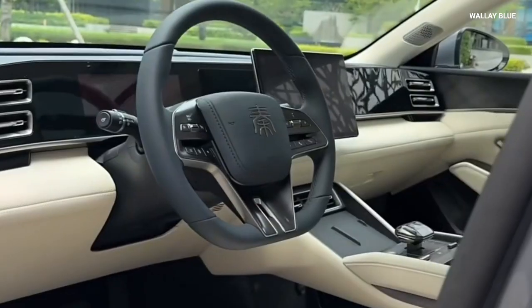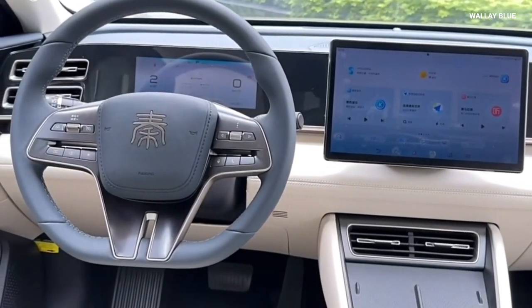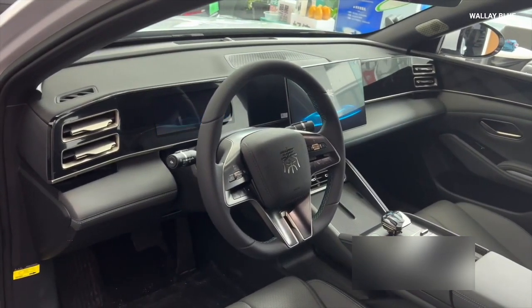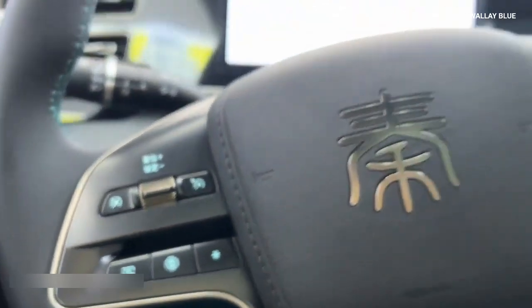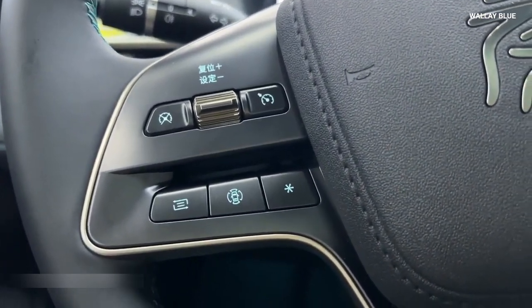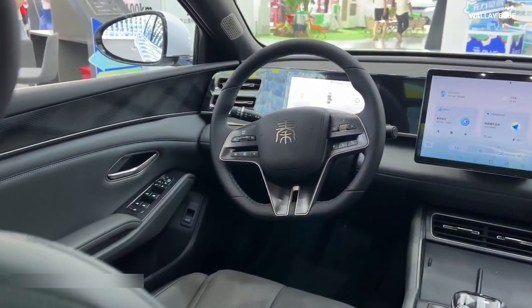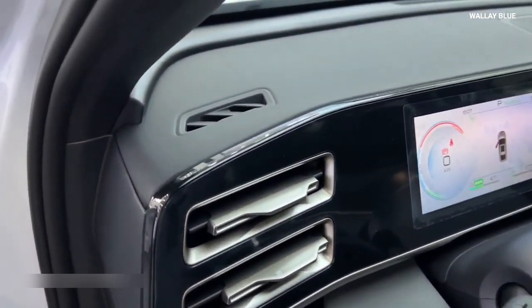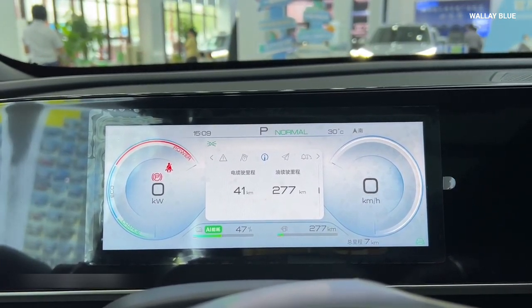Stepping inside the BYD KIN-L, the first thing that stands out is the modern and sophisticated dashboard design — clean and uncluttered, balancing aesthetics with functionality. The multifunction three-spoke steering wheel is equipped with controls for audio, phone, and cruise control, allowing the driver to manage various functions without taking their hands off the wheel. In front of the driver, an 8.8-inch LCD instrument cluster displays essential driving information including speed, fuel levels, and navigation prompts in a crisp, clear digital display.